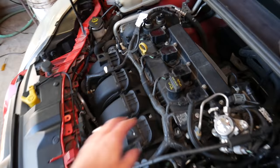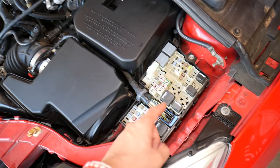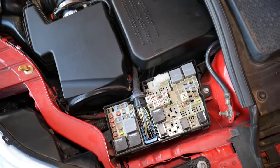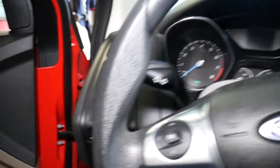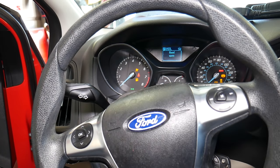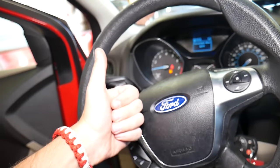If that doesn't fix the problem, check the ignition coils if you're not getting spark, and check fuses for the fuel pump, fuel injectors, and ignition coils, as well as relays for the fuel pump, injectors, and ignition coils. After replacing the sensor, let's see if it starts — the car started with no problem, as you can see.